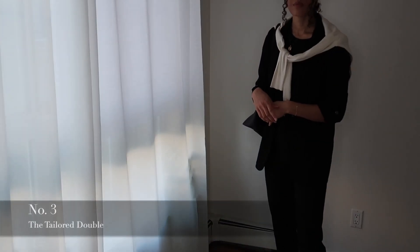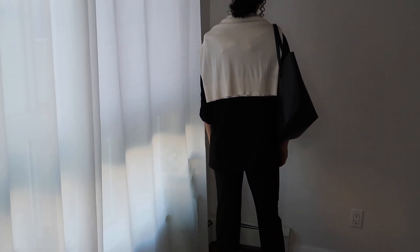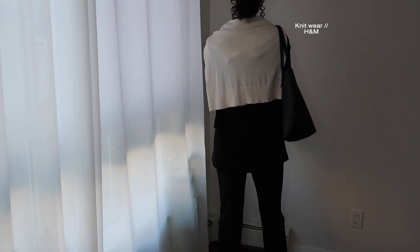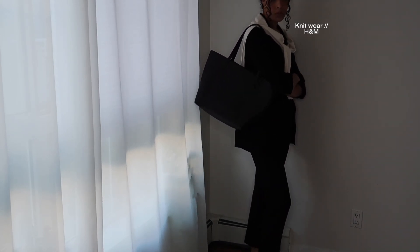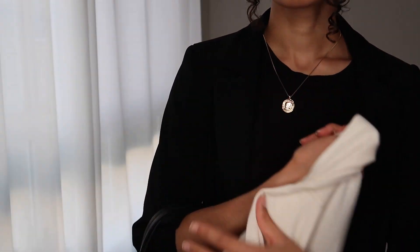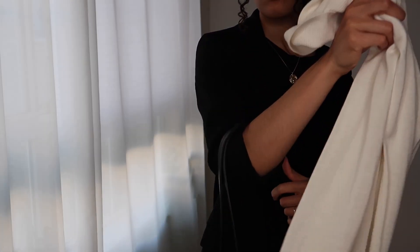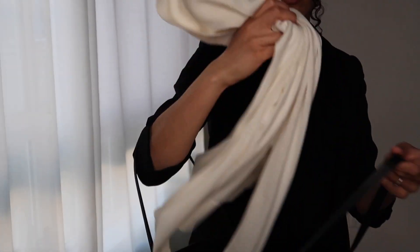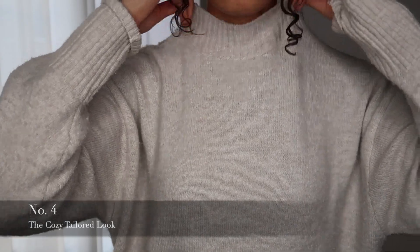Outfit three I call the Tailored Double. It's the same outfit as number two but I added a knit sweater on over top. It's an easy accessory and adds warmth around your upper half. If you get too hot or aren't feeling the look during the day — I dress according to my mood — you can just throw it in your bag and be on your way.